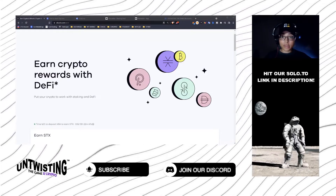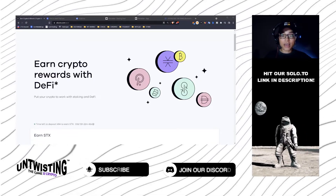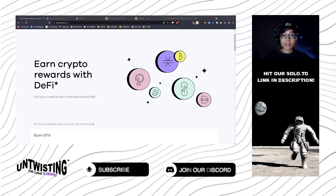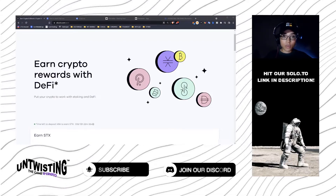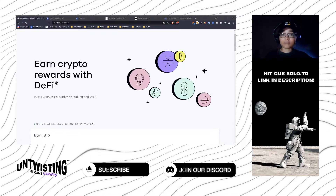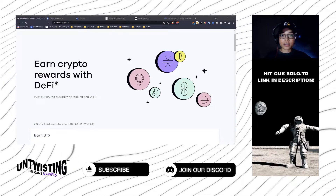Let me first say this is not a tutorial, but I will shout out Bitcoin Zay and the Gentlemen of Crypto because they have said they are going to release an in-depth tutorial on creating your Hero Wallet, buying Miami Coin, stacking, and all of that — so pay close attention to their channel.